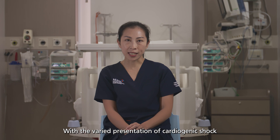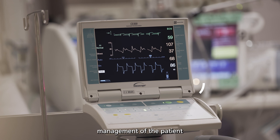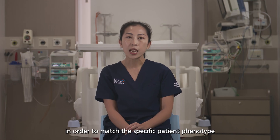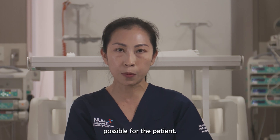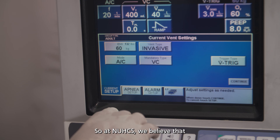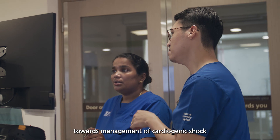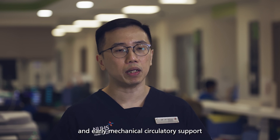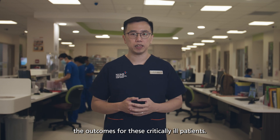With the varied presentation of cardiogenic shock and the array of tools available to us in this day and age, management of the patient needs to be highly individualised in order to match the specific patient phenotype and to achieve the best outcomes possible. At NUHCS, we believe that a multidisciplinary approach employing early invasive hemodynamic monitoring and early mechanical circulatory support can potentially improve the outcomes for these critically ill patients.